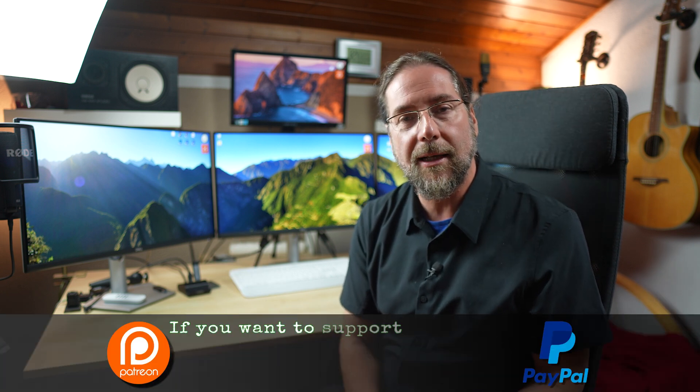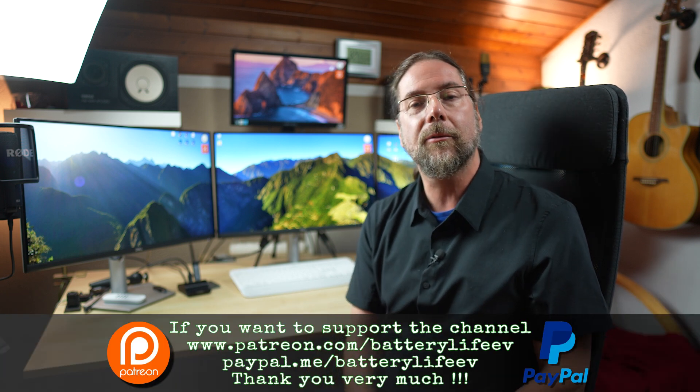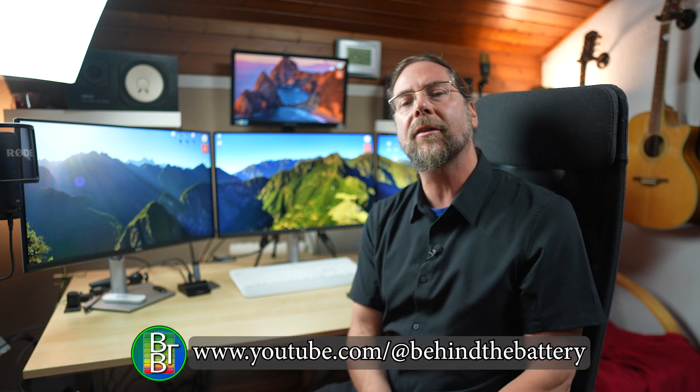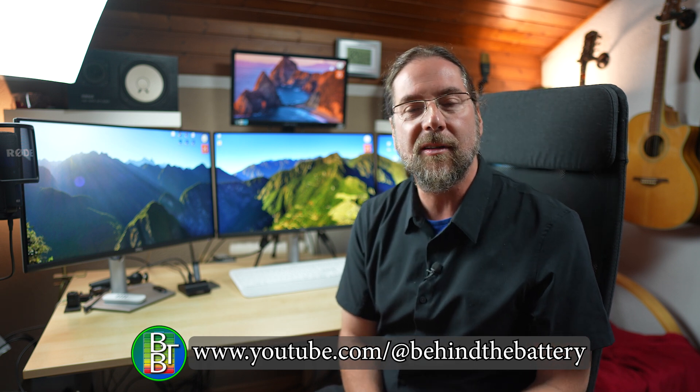If you want to follow me on Instagram, it's batterylife1. If you want to support the channel there's a Patreon link in the description, and there's also channel membership here on YouTube. On my third channel, Behind the Battery, I'm starting a vlog where you can see what's happening with the cars at home. That's it for me — thank you so much for watching, have a great day and take care. Bye!